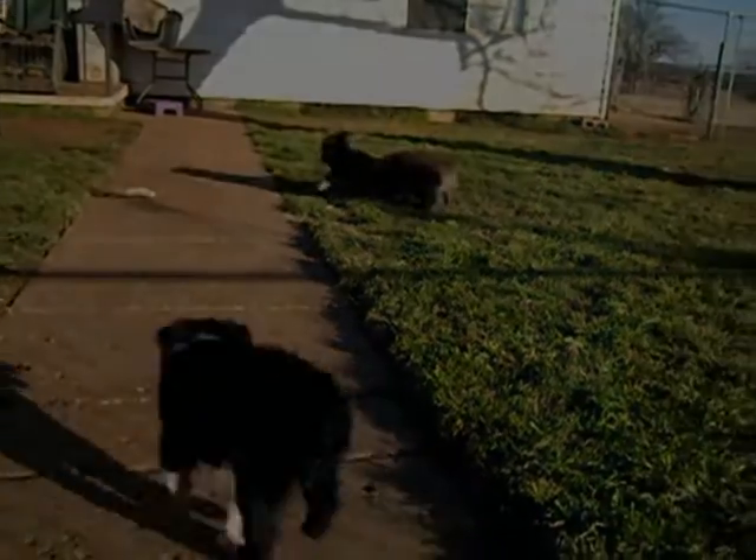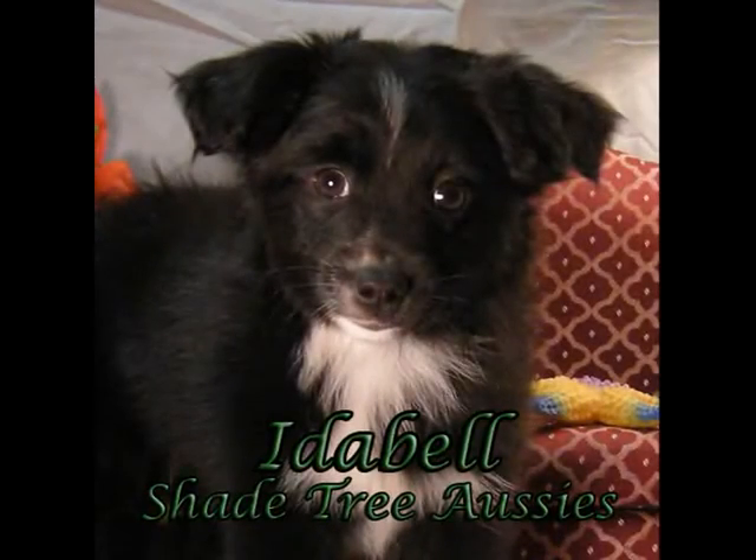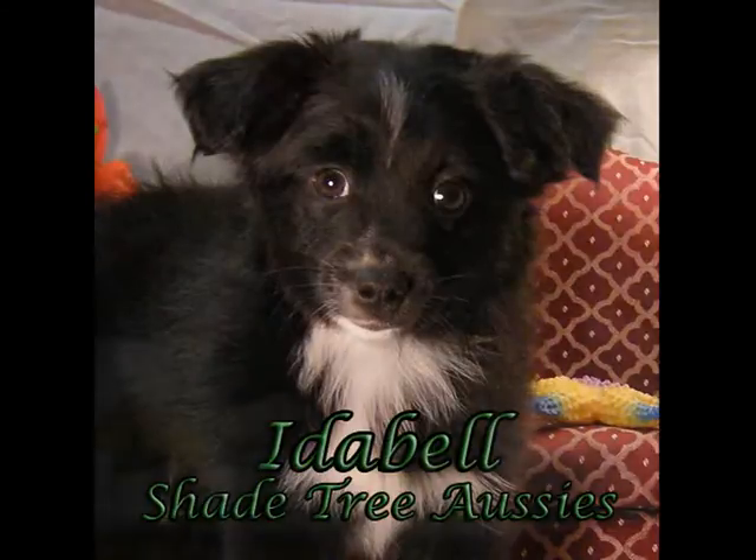Since they're all flying around so fast I thought I'd better introduce them individually. This is Idabel. She's very sweet and loving and yet she loves to play. Typical Aussie.